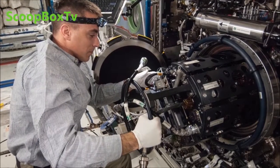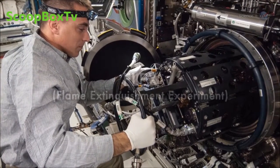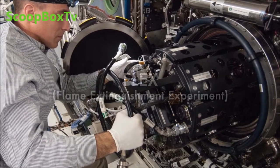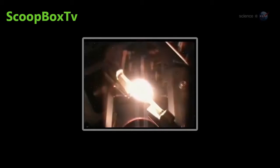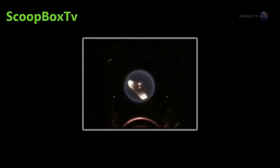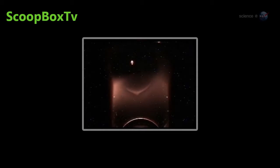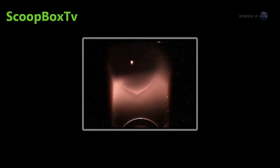Recently, Williams and colleagues were doing a space station experiment called FLEX to learn how to put out fires in microgravity when they came across something odd. Small droplets of heptane were burning inside the FLEX combustion chamber. As planned, the flames went out. But unexpectedly, the droplets of fuel continued burning — burning without flames, says Williams. At first, we didn't believe it ourselves. In fact, Williams believes the flames are there, just too faint to see.